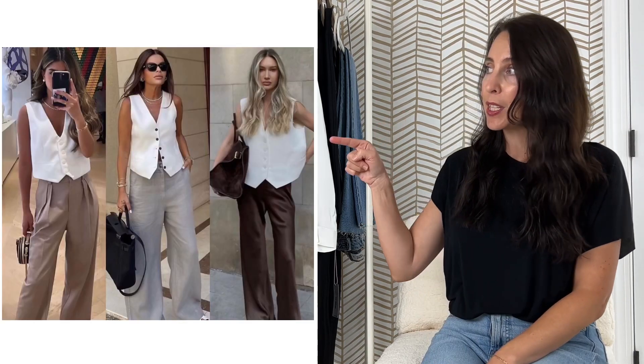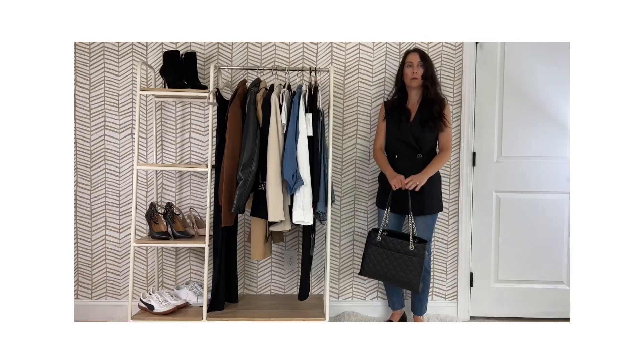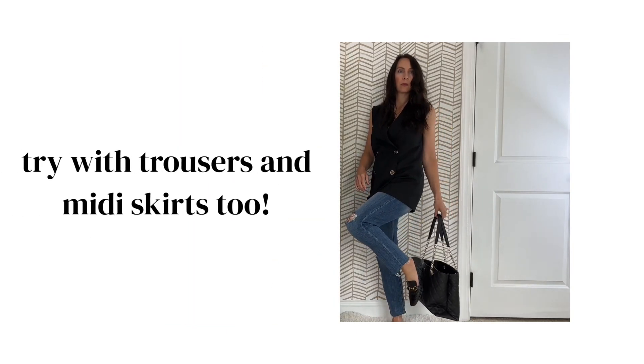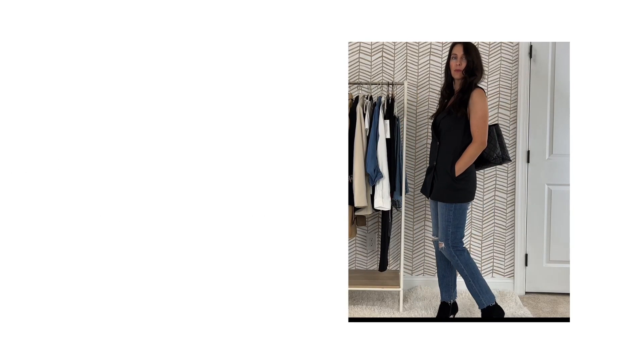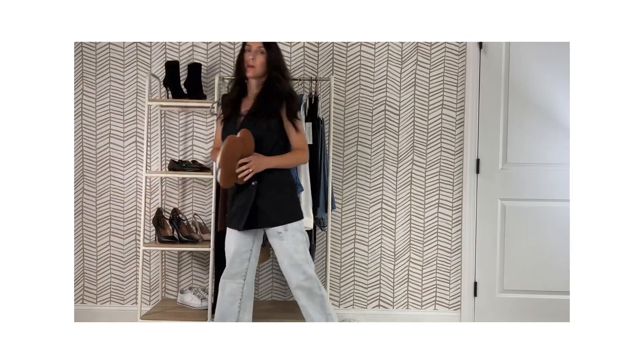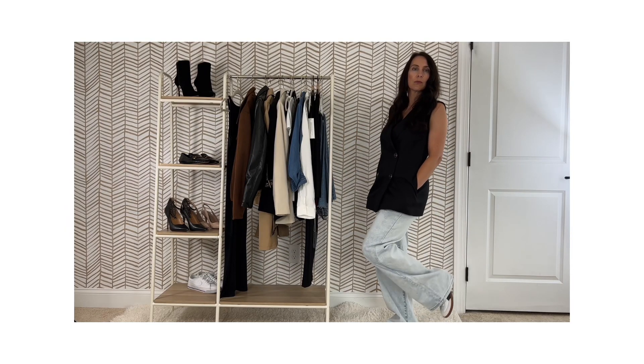Another trend that you're going to continue to see are vests. They come in all different variations — short and long, kind of like this. I'm going to show you how I style the one that I have. This is a longer style vest that I really like. I pair it with denim and swap out either my loafers or my heeled boots to make it dressy. If I want to go casual, I'll add sneakers. You can test and try different pairs of jeans and washes to really change the look.